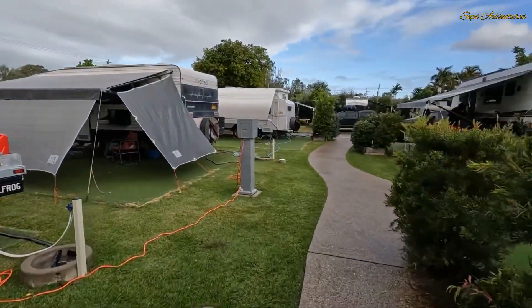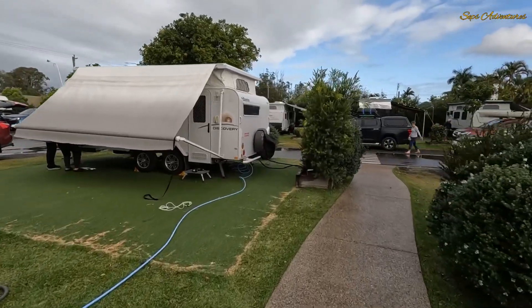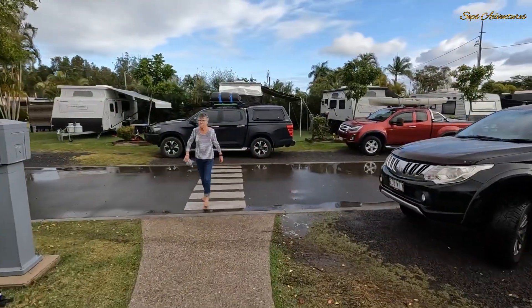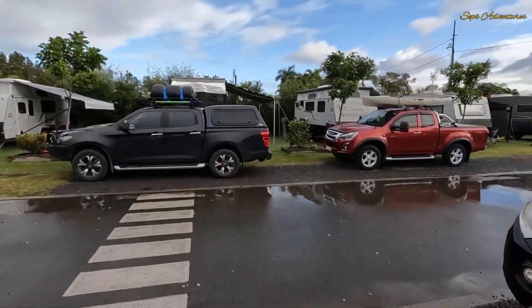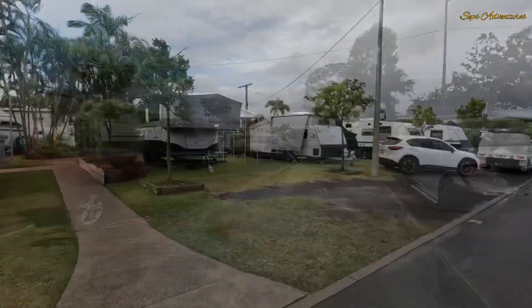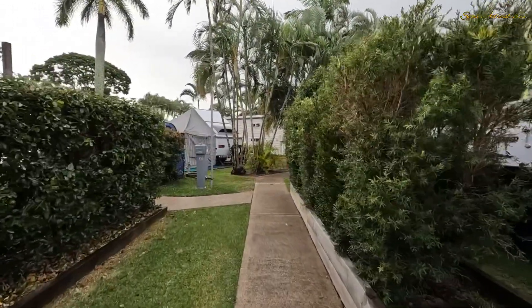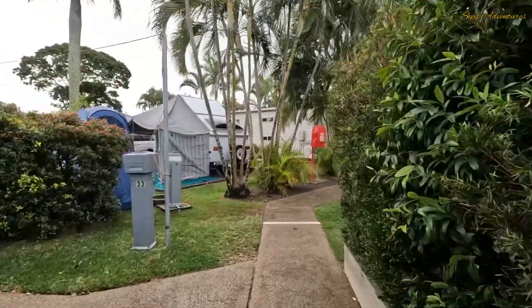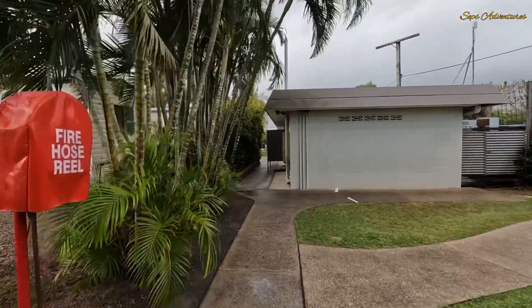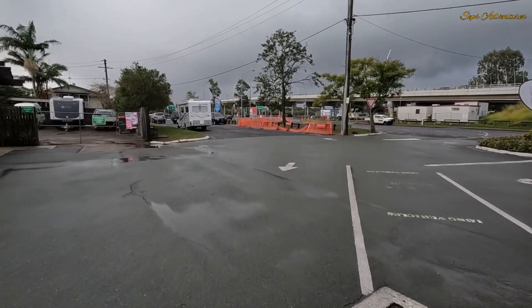Going around this way, taking a bit of a shortcut. Coming back up around here. Let's go this way a minute and see what's down here. This is the amenities block. Going to have a go at getting across that river without getting drenched.